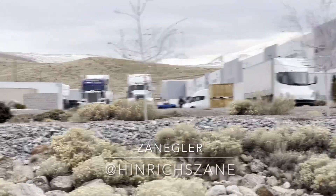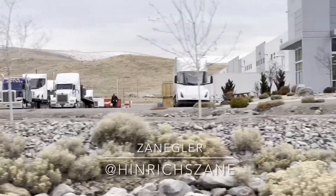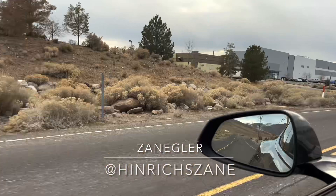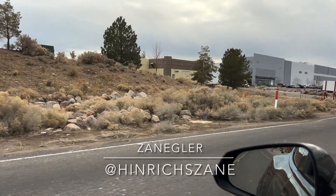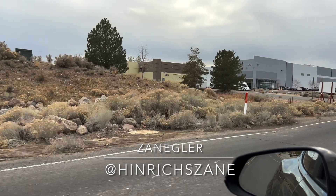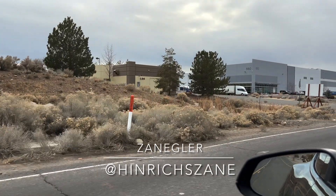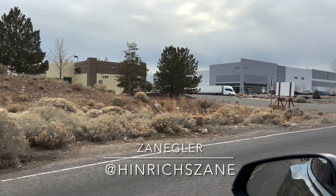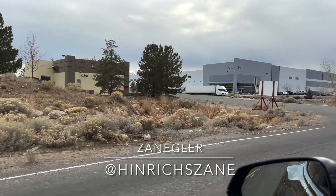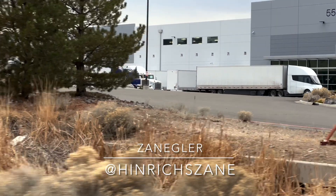This is Zangler, the Tesla Semi stalker, and I want to talk about this short video after studying it closely. There's a lot to unpack. The first thing is I see four long-range Tesla Semis and three standard-range Tesla Semis. But the biggest and most significant thing I noticed is two of the standard-range versions are loaded on flatbed trailers.